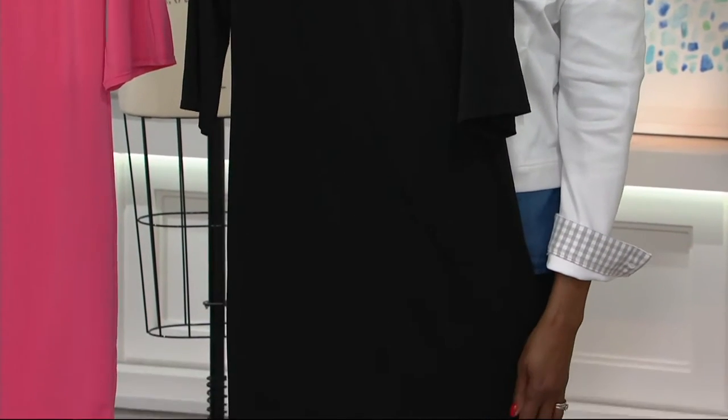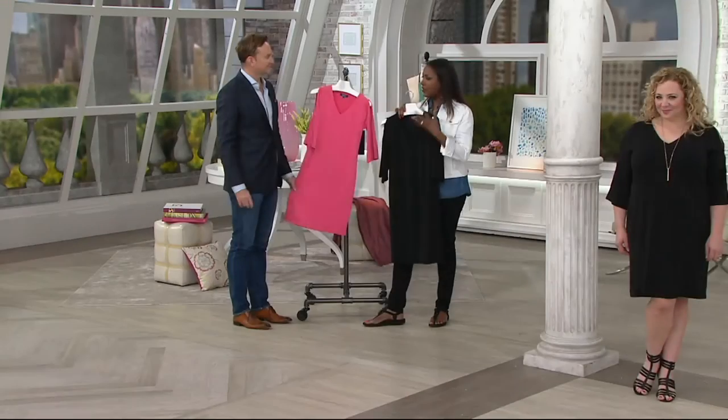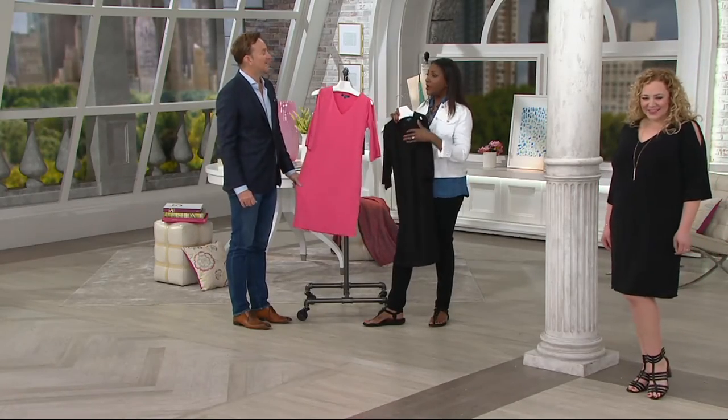And all they really have on is the dress. You don't need anything else. And the little black dress — honestly, if you haven't updated that in a while, maybe it's time to do it.